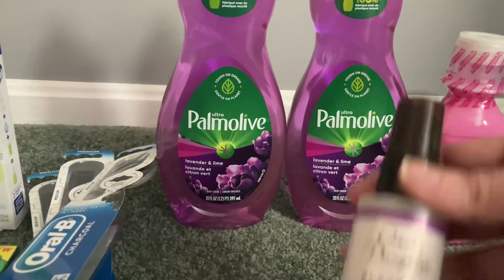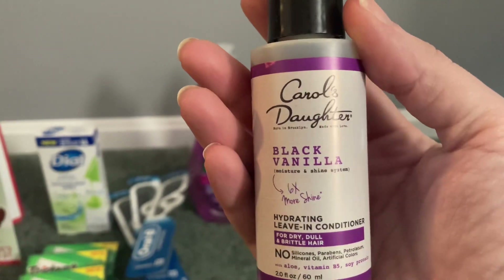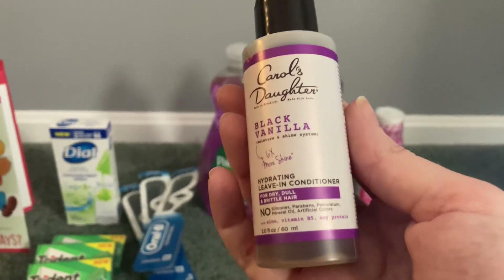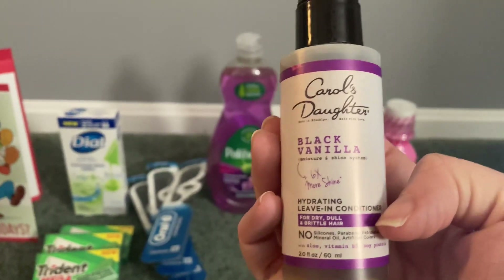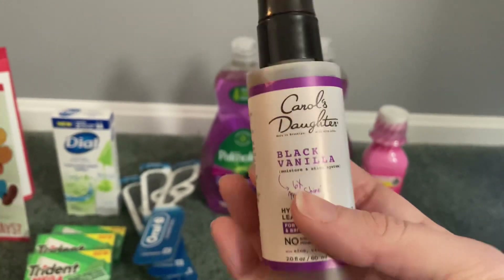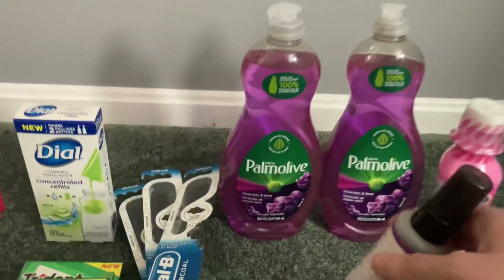Then the Carol's Daughter — I've never tried this product; if you guys have, let me know what you think. This is the Black Vanilla hydrating leave-in conditioner. It's a two-ounce spray at $2.99, and we have a $2 digital attaching to this. When you use code WAG10 you get an additional 10 cents off, making this just 89 cents — a really nice little stocking stuffer for someone who appreciates leave-in conditioner, maybe a teenager.